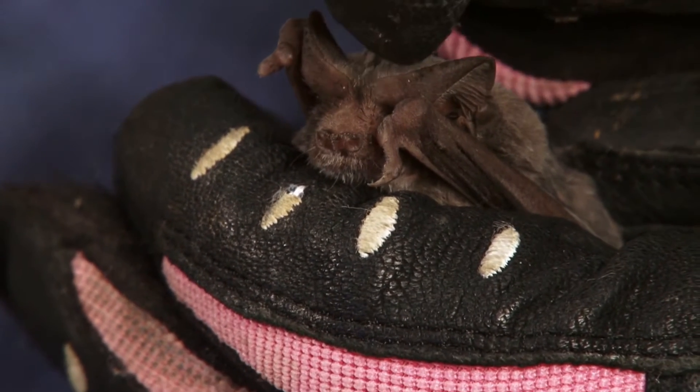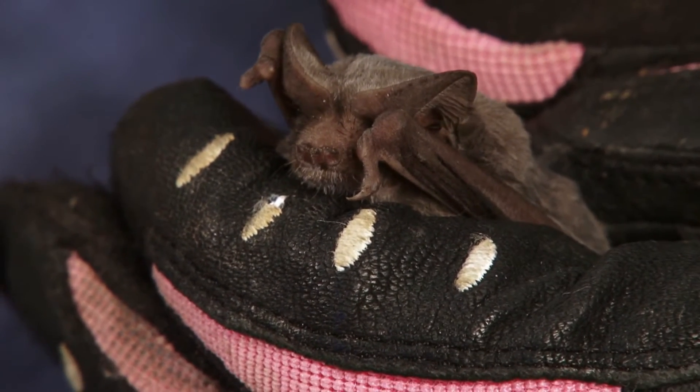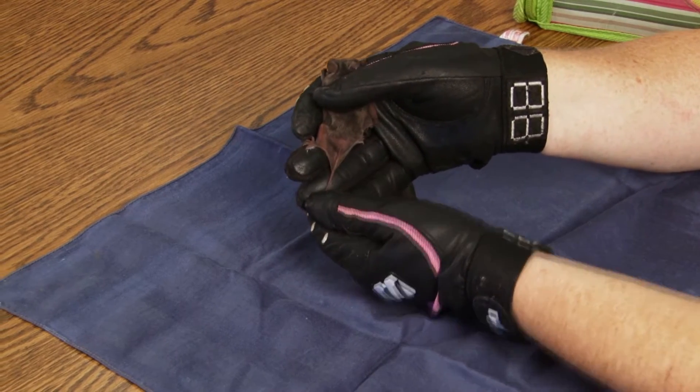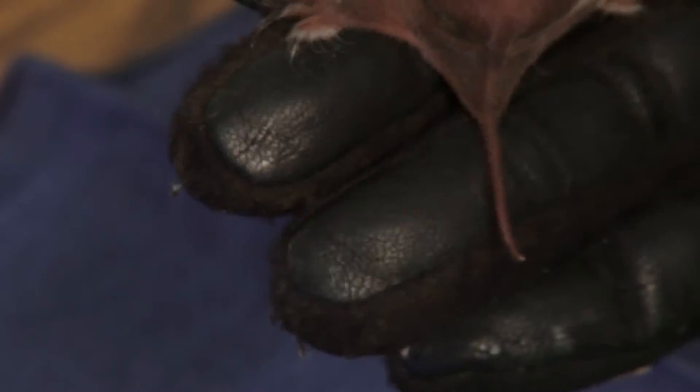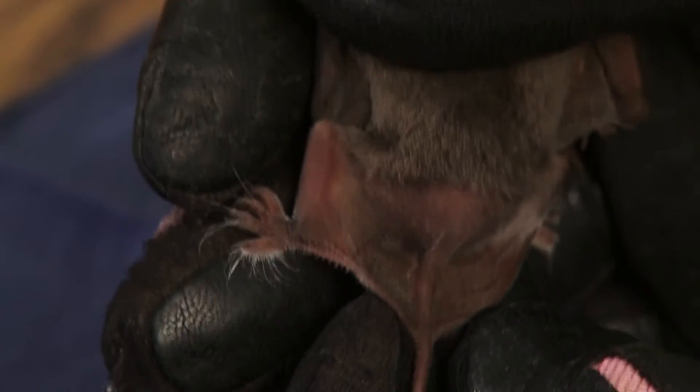On their ears they have little bumps, and they can move their ears to change directions in how they're flying. The tail is extended beyond the skin membrane, which is where they get the 'free' of free-tailed. They can tuck that skin membrane up, which reduces drag.